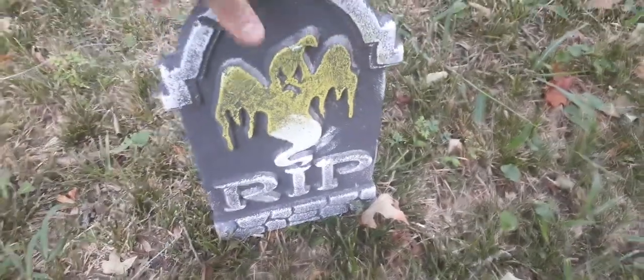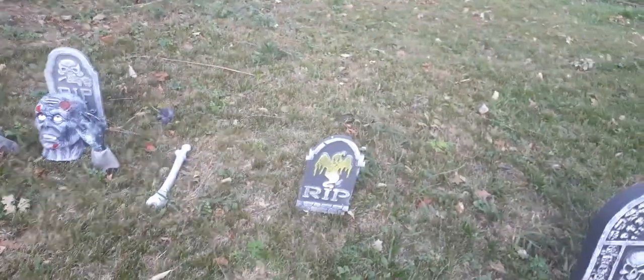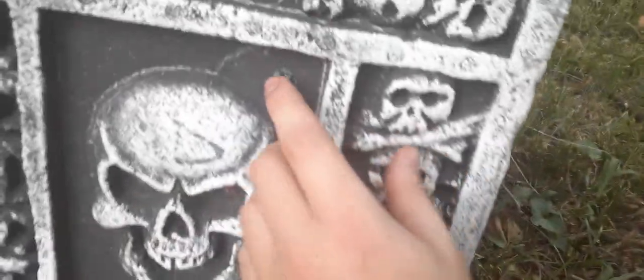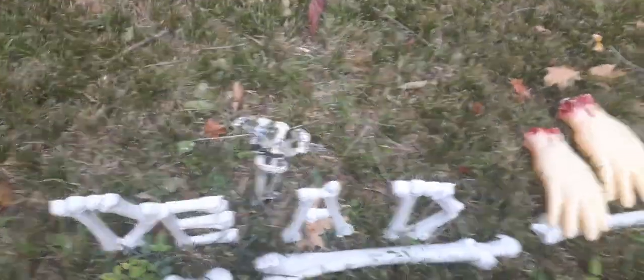The zombie's tombstone is styrofoam from last year. I'm planning on getting some hard plastic gravestones for the backyard since styrofoam just isn't enough. The glowing-eyes prop from last year is still here too — when you push the button his eyes glow right here.